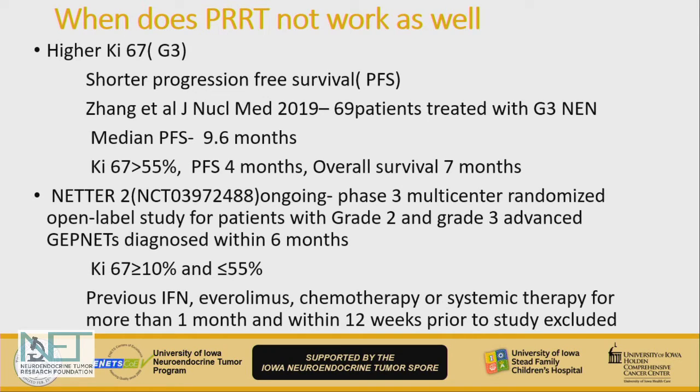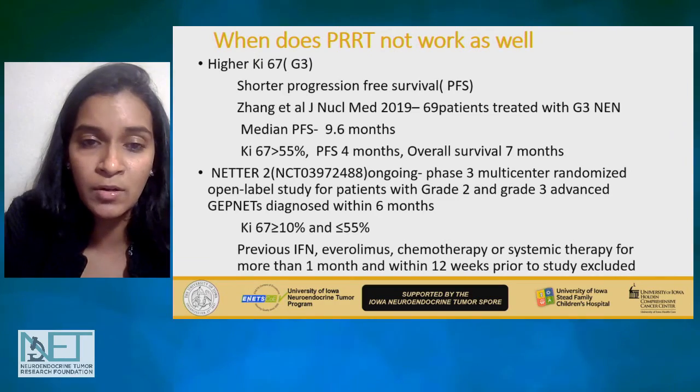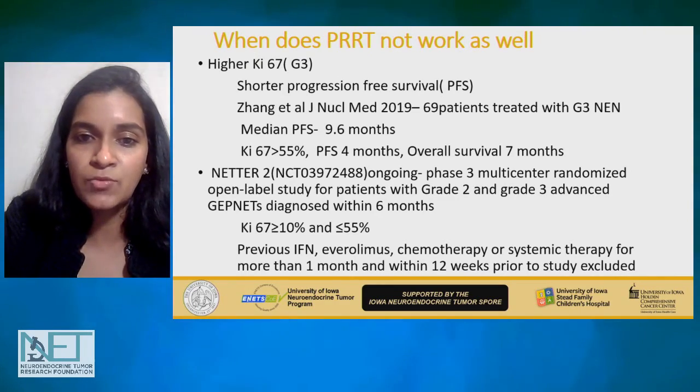In this context, the NDR2 clinical trial, which is ongoing, is very important. It is looking at the role of PRRT in grade 2 and grade 3 advanced pancreatic or small bowel neuroendocrine tumors, also looking at patients who were relatively recently diagnosed — within six months — so kind of upfront therapy, as well as in higher-grade tumors with a KI-67 of 10 to 55 percent.